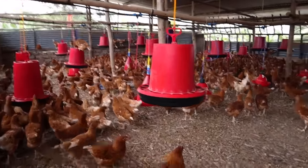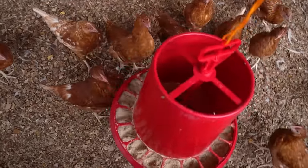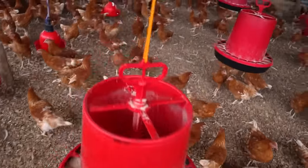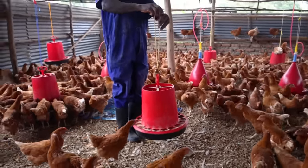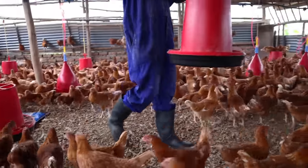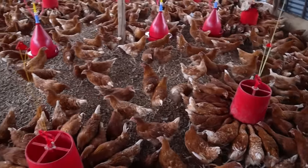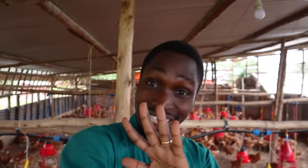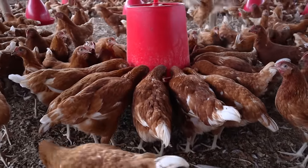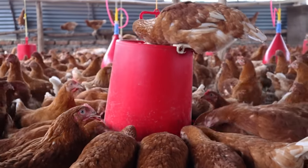Now that all the feeders have feed, they can be lowered very nicely and the birds can have their feed. We're done giving the birds their feed. They're all feeding nicely, well distributed. The place looks clean and uniform. The birds don't show any sign of illness. They have their water, enough drinkers, enough feeders, and it's a cool morning.